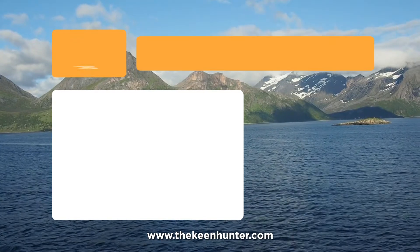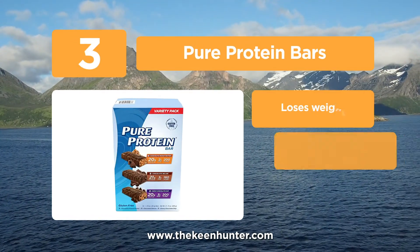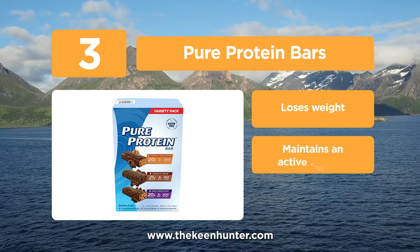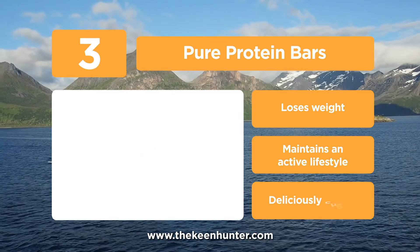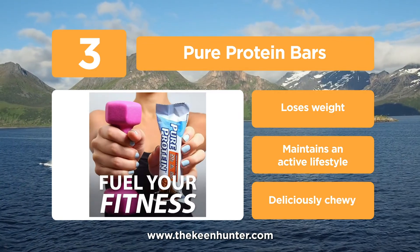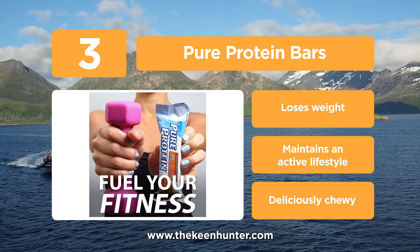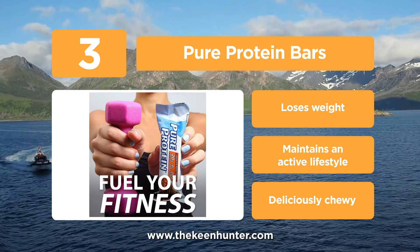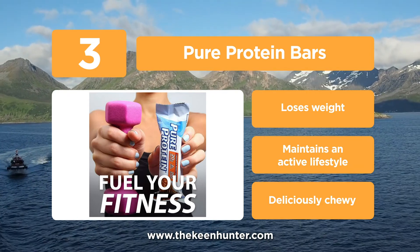Approaching the top of the list at number 3, we have Pure Protein Bars. We like the winning combination of great taste and high quality protein found in Pure Protein Bars. It has 20 grams of protein to fuel your busy day. Pure Protein Bars are a nutritious bar to include in your diet. It has chewy chocolate chips, chocolate peanut butter bars, and the deluxe chocolate bars, which make an excellent product blend.